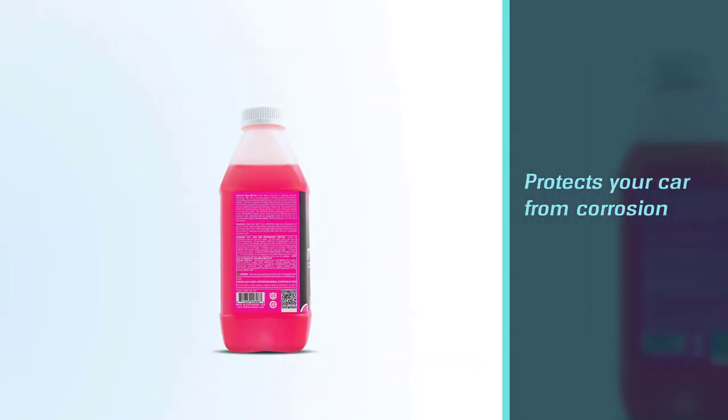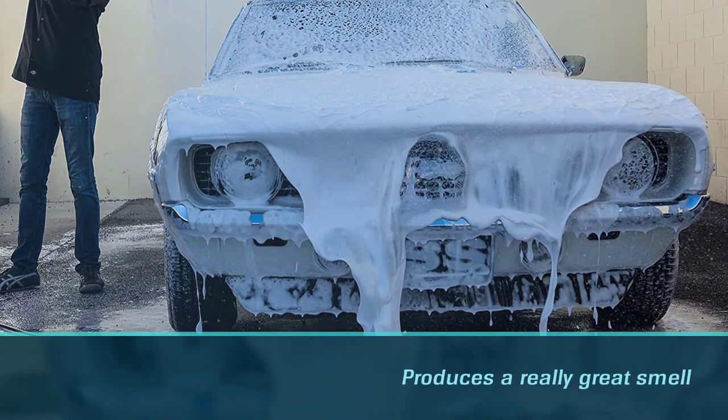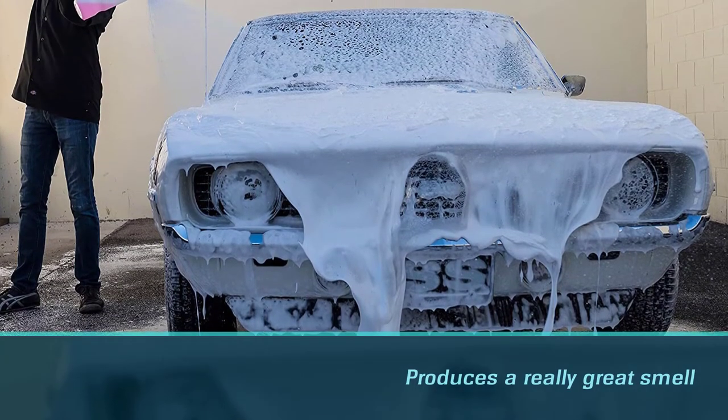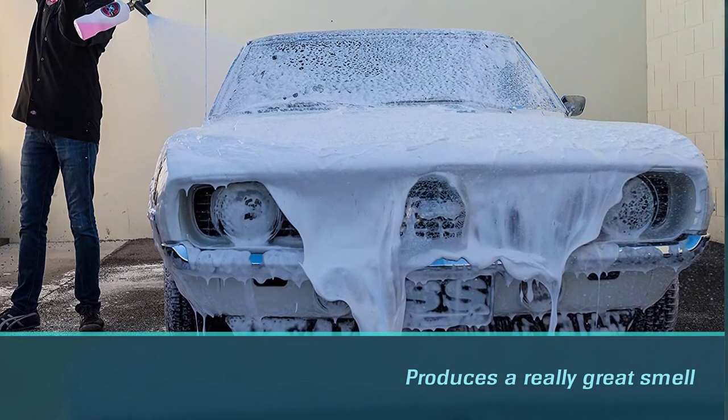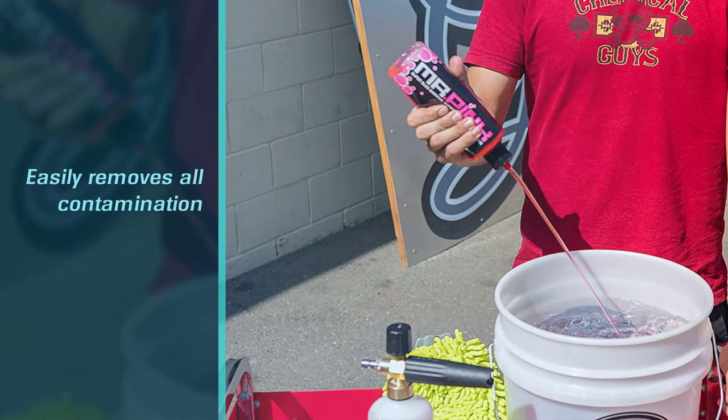Many cars have a lot of contamination on paint, and this car wash soap easily removes all contamination. It does not leave residue or any other spots, just like cheap quality shampoo. Even if you wash the car in direct sunlight, it does not remove the existing layer of wax.